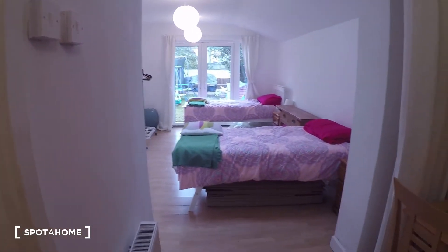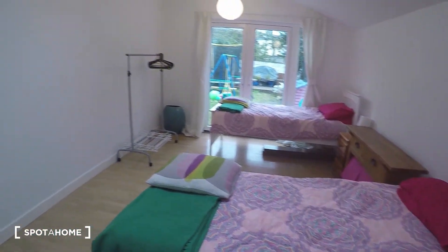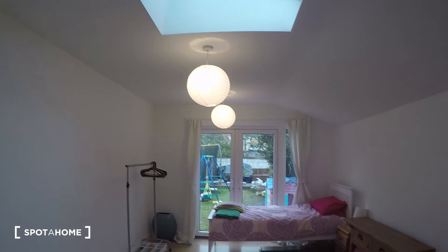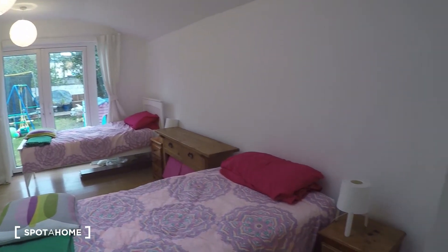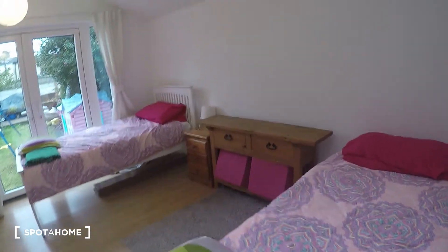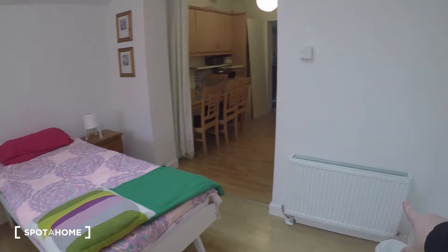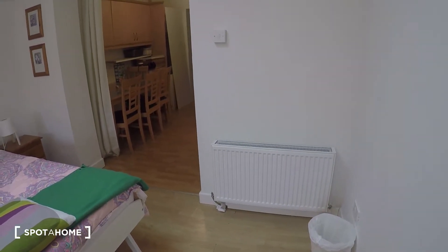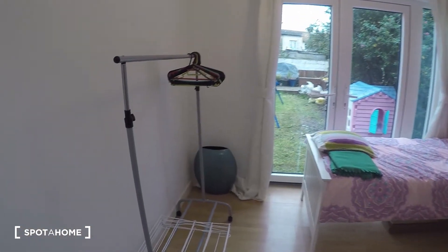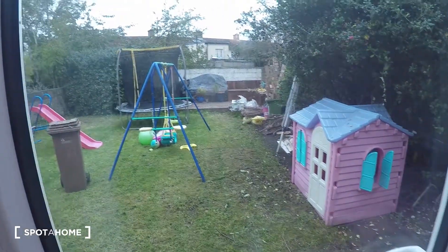Okay, so this is bedroom number two, where you have two single beds. There is a skylight, so it makes it even more bright. There are two nightstands and a small table. The heater is right over here, and you have a rack to hang clothes. You also have a door slash window that leads to the back garden.